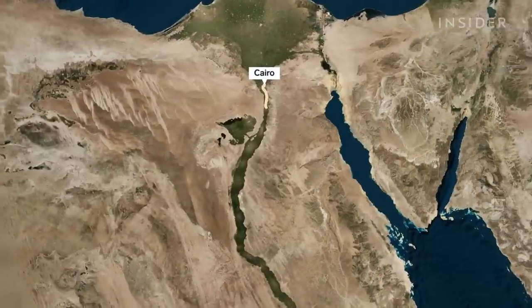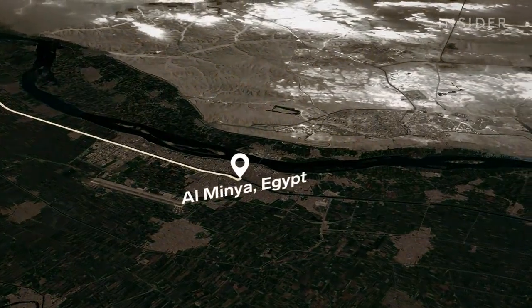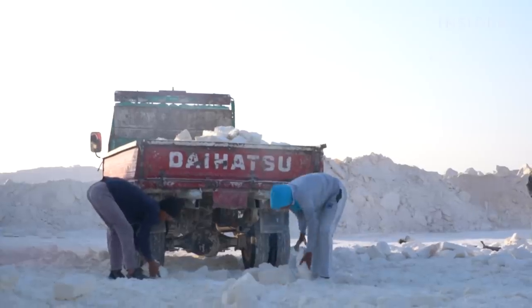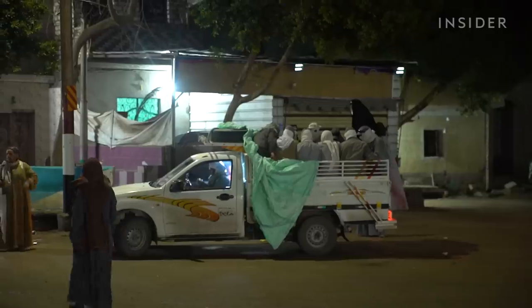About 160 miles south of Cairo sits one of the largest limestone deposits in the world. This is Al Minya, Egypt, and hundreds of mines dot the landscape. Tens of thousands of freelance miners chip away at this land. Each day starts in Minya city at dawn — and this is where the danger begins.